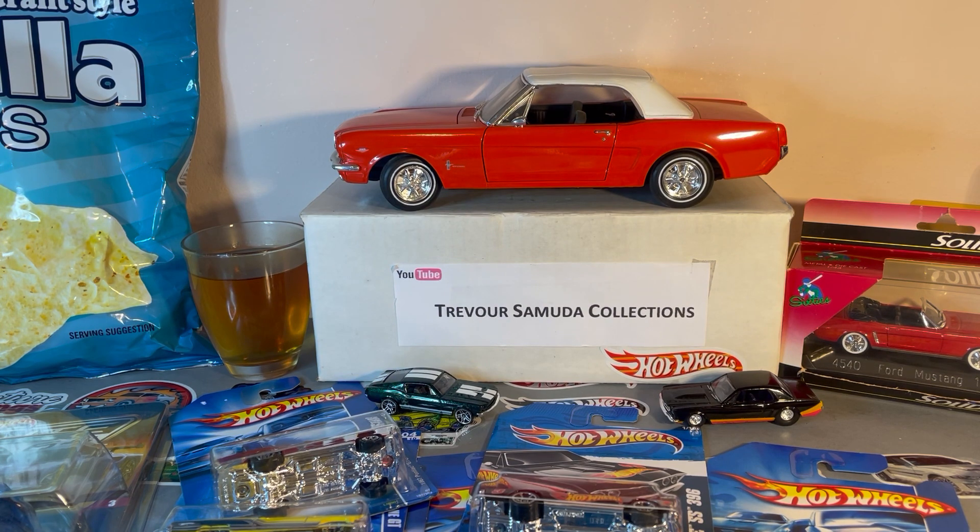Tell me you went to some diecast show and picked these all up — don't tell me you raided your old stuff to give me.